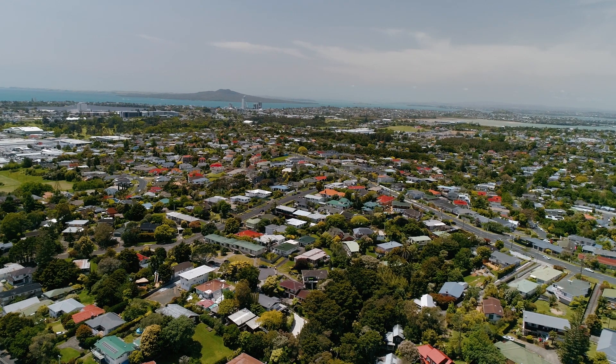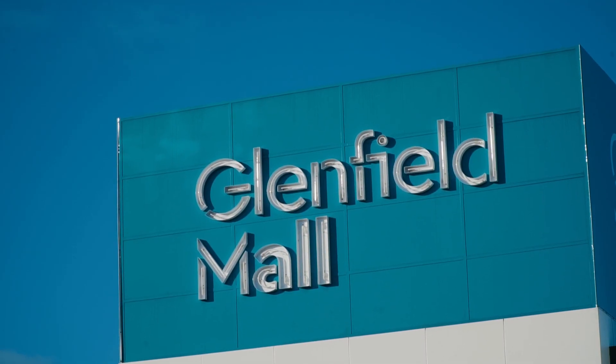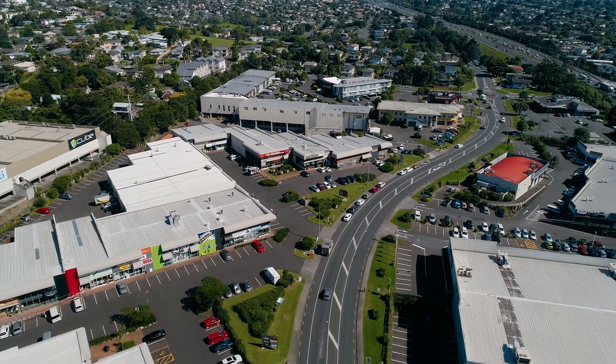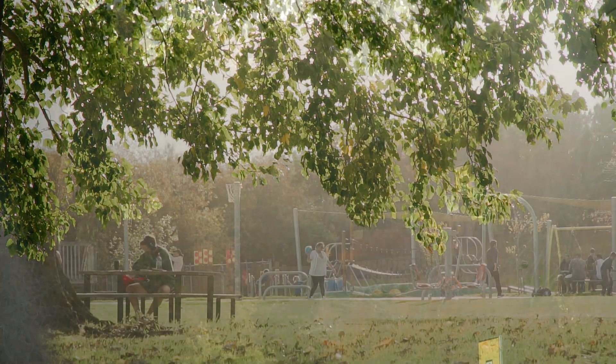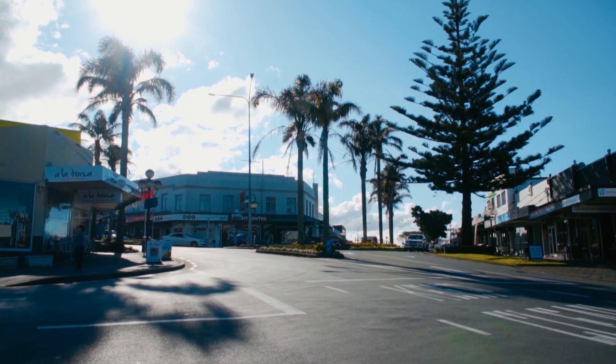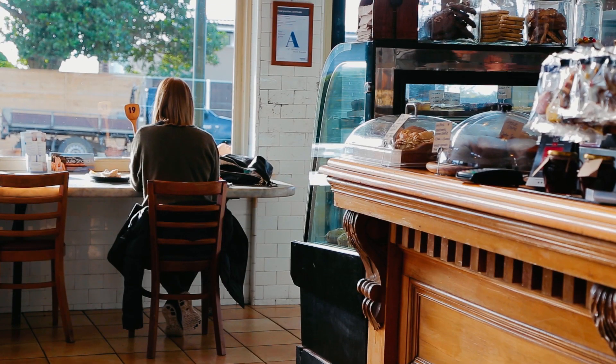Hillcrest is a sought-after area for its central location and quality schooling. Positioned close to Glenfield Mall, Glenfield Leisure Centre, Sports Grounds, and the lovely Marlborough Park is just along the road. A short drive takes you to the Birkenhead Shopping Centre with its many cafes and restaurants.